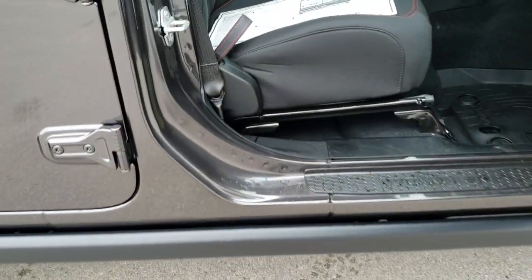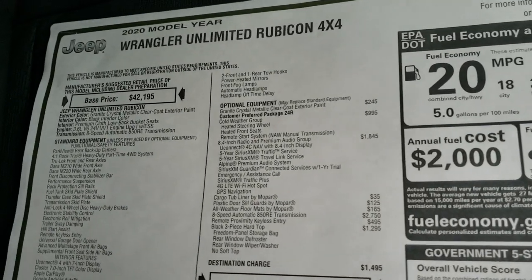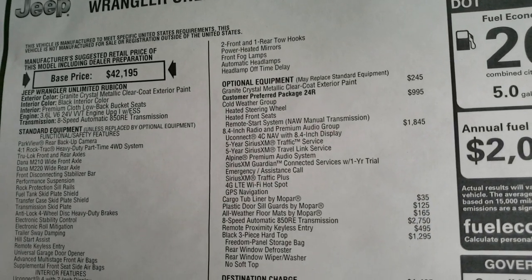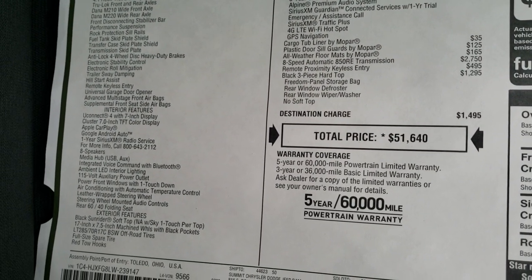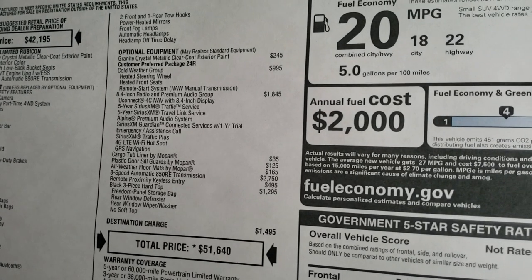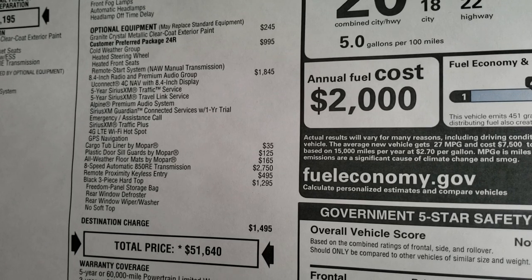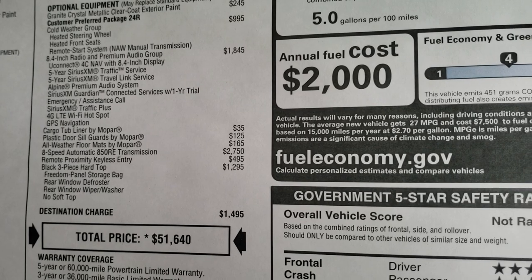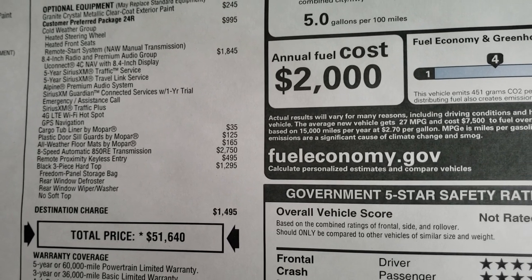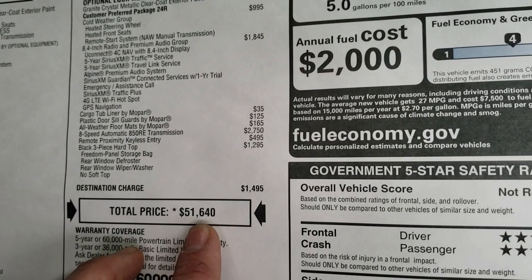The windshield enter and go system on this particular Jeep. We'll take a look at the original window sticker. Feel free to pause this so that you can see all the standard equipment on the left and all the optional equipment on the right, including the cold weather group, the 8.4 radio and premium audio group, the cargo tub liner, plastic door sill guards, all weather floor mats, remote keyless entry system, proximity keyless entry, and the black hardtop piece for an MSRP of $51,640.